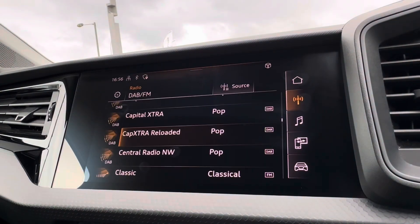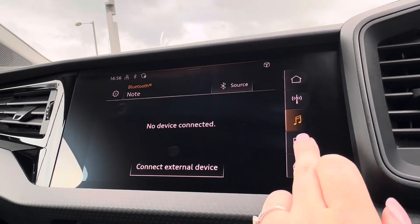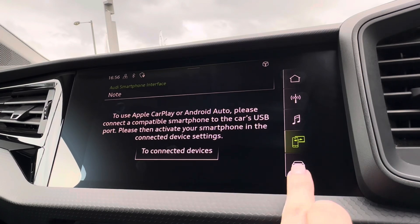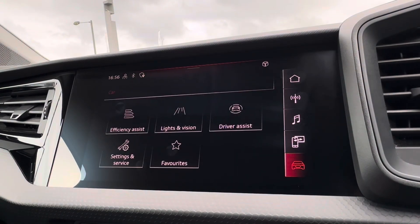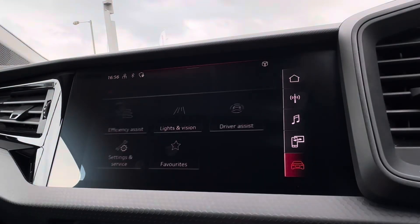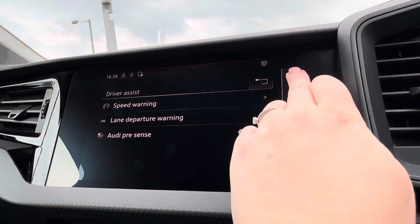You do have access to a variation of radio stations for endless entertainment including your Bluetooth connection compatible with Apple CarPlay and Android Auto for quick access to vital driving apps. You do also have your efficiency and driving assistance including your lane departure warning to reduce the chance of any collisions.